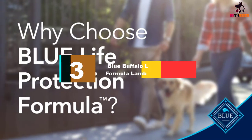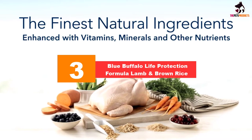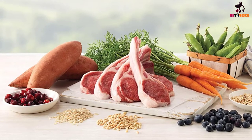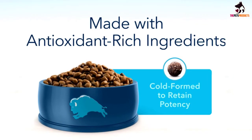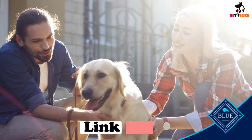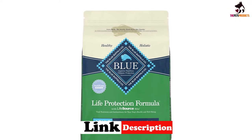At number 3, we have the Blue Buffalo Life Protection Formula Lamb and Brown Rice. With plenty of protein — minimum 22% — and fat — minimum 14% — to keep your cocker spaniel happy, this kibble is perfect for building and maintaining strong muscles. The primary ingredients are deboned lamb, wholemeal rice, and nutrient-rich fruit and vegetables such as peas and chicory root. It is formulated for adult dogs and can support an energetic lifestyle.